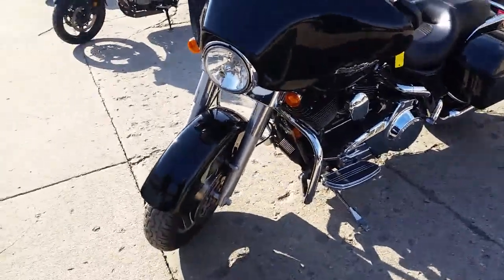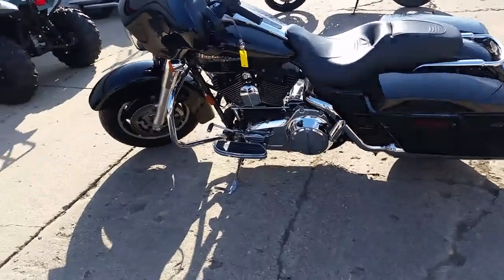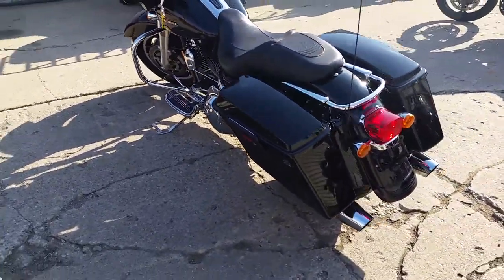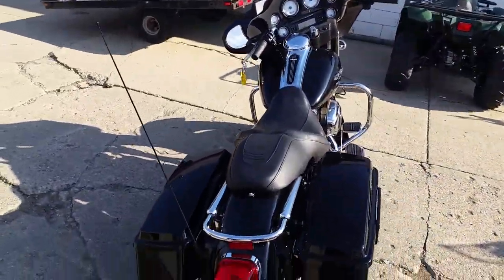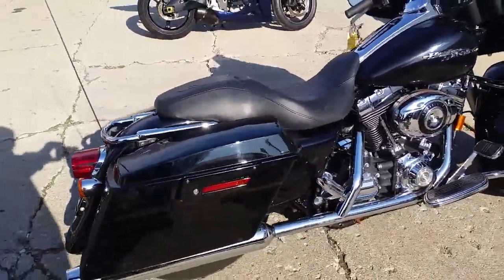Here we've got a 2008 Street Glide. We've got this thing priced for $12,500. This won't be here long. She shines in the sun, Drew. It's gloss black, tons of chrome. It's got the hard saddlebags, radios, it's all loaded up. Runs strong, needs absolutely nothing. Gas and go.